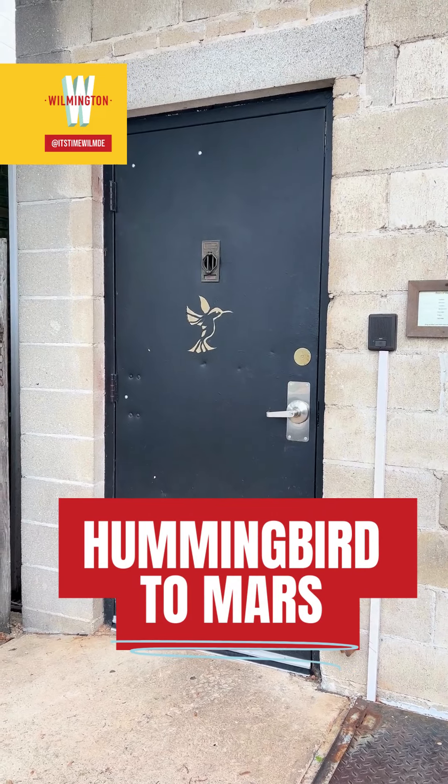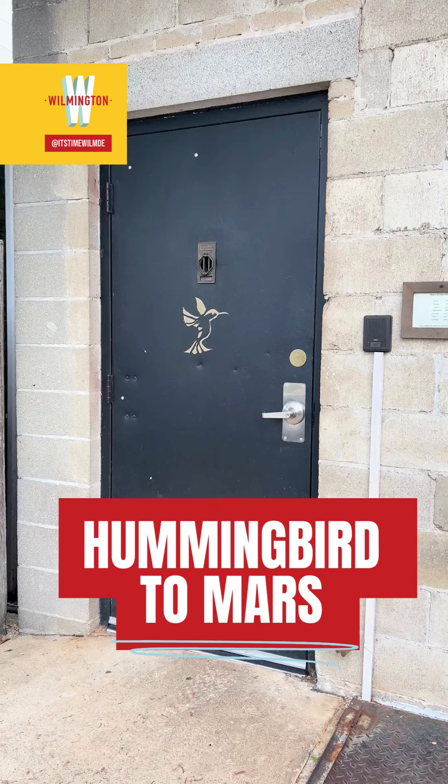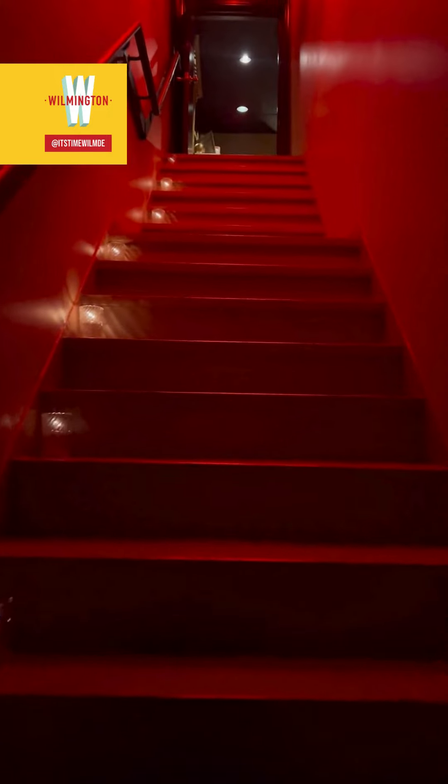What's up Wilmington, it's Jill and let's take a look into the amazing Hummingbird to Mars. One of the city's hidden gems, you have to make your way around the back of Catherine Looney's to the secret door. Head up the stairs and you're taken into one of Wilmington's only street pieces.